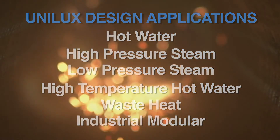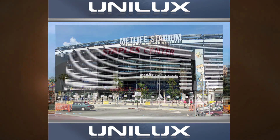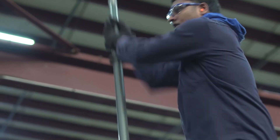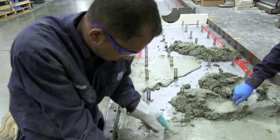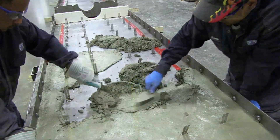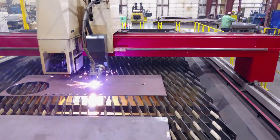Our boilers can be found all over the world in places where operating performance and efficiency are paramount. Some say our boilers are over built, but we say our boilers are built to outlast the competition, ensuring our customers the quality design and construction they deserve.